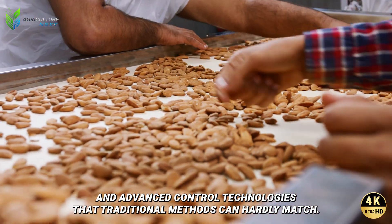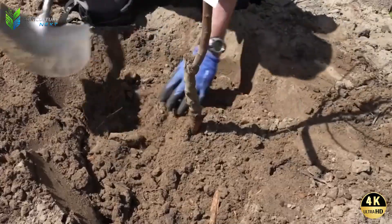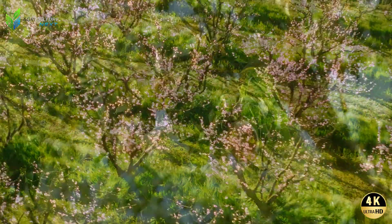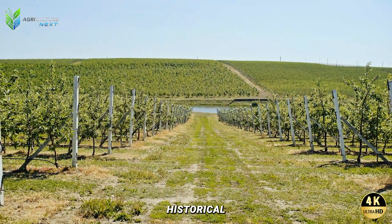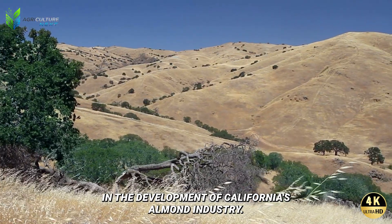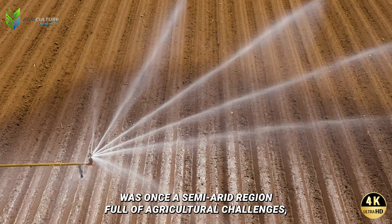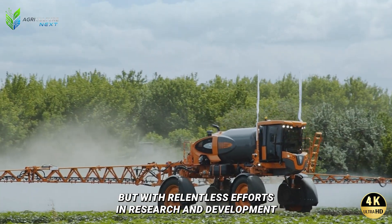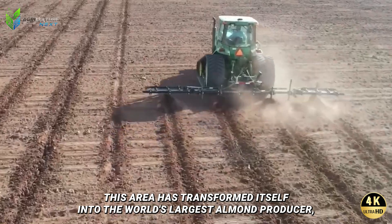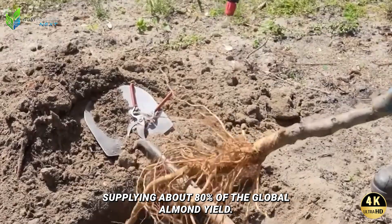Historical and geographical contexts play a pivotal role in the development of California's almond industry. California's Central Valley was once a semi-arid region full of agricultural challenges, but with relentless efforts in research and development, coupled with substantial investment in irrigation technology, this area has transformed itself into the world's largest almond producer, supplying about 80% of the global almond yield.